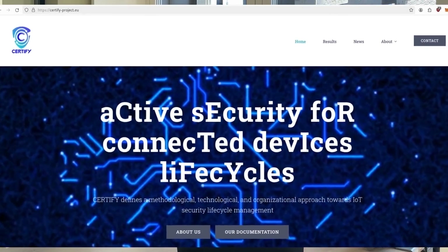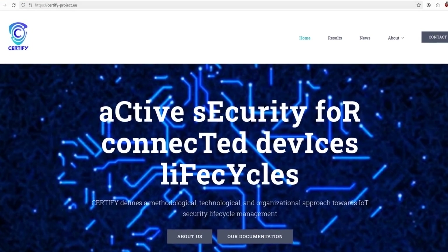I've been working on the Certify project, which is an EU-sponsored project. It has an awesome abbreviation: Active Security for Connected Devices Life Cycle, in short Certify. If you ever need an abbreviation, ask your local scientist. Certify is about security for IoT devices — making sure that if they have flaws, it gets marked as a potential security flaw.